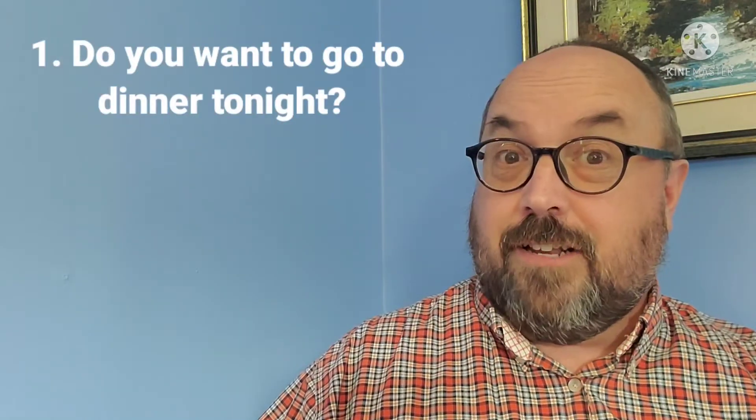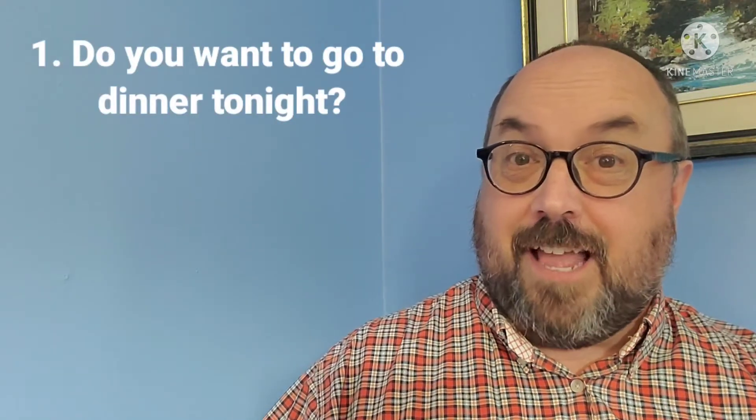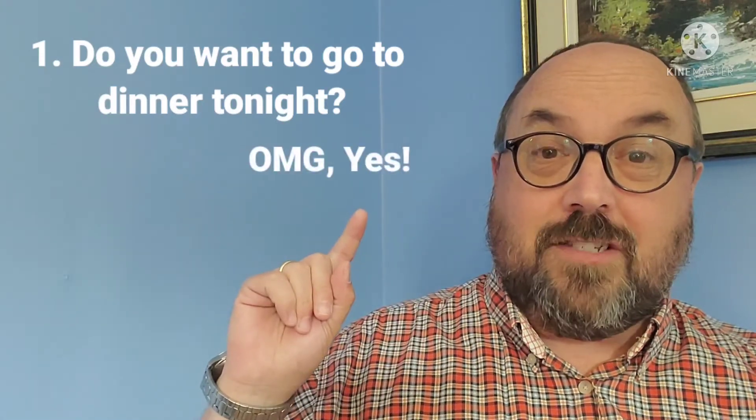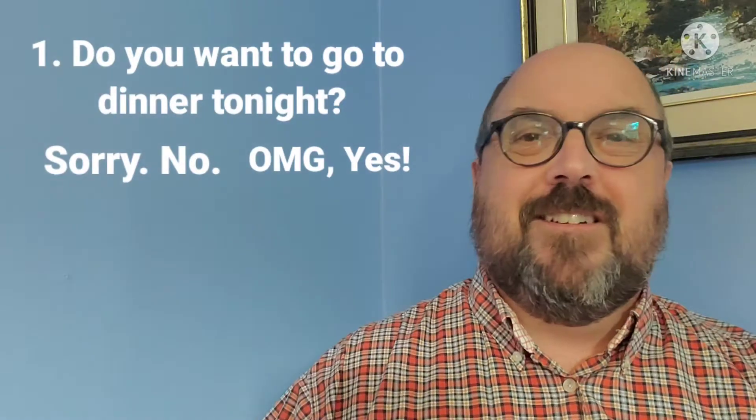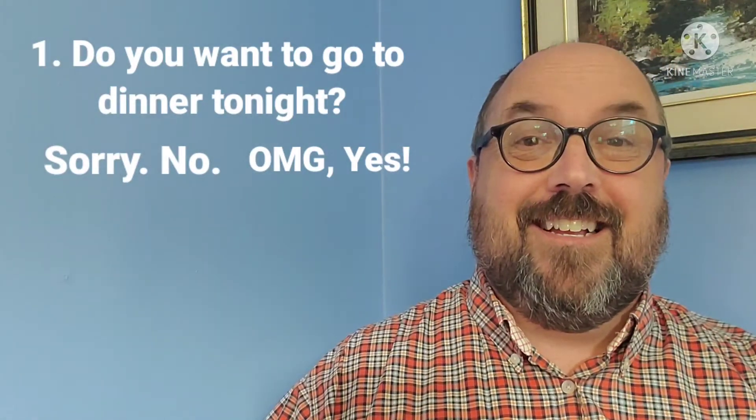The first question is: do you want to go out to dinner tonight? You can say 'oh my god yes' or 'sorry no.' What's your answer? Here's where we went to dinner — are you happy about that or not?